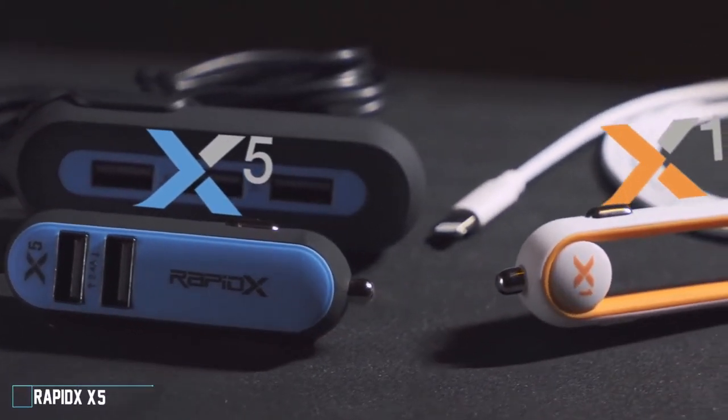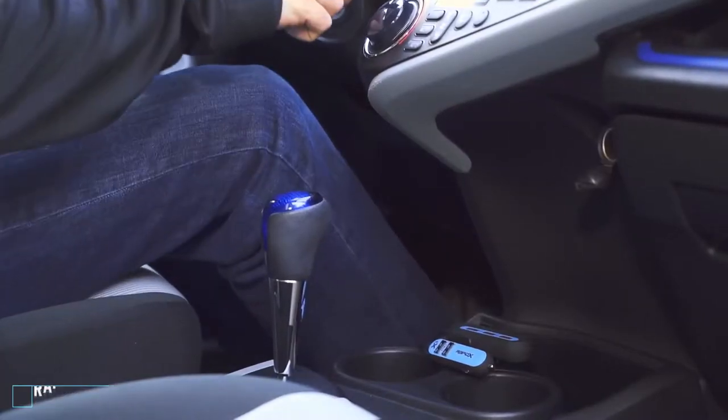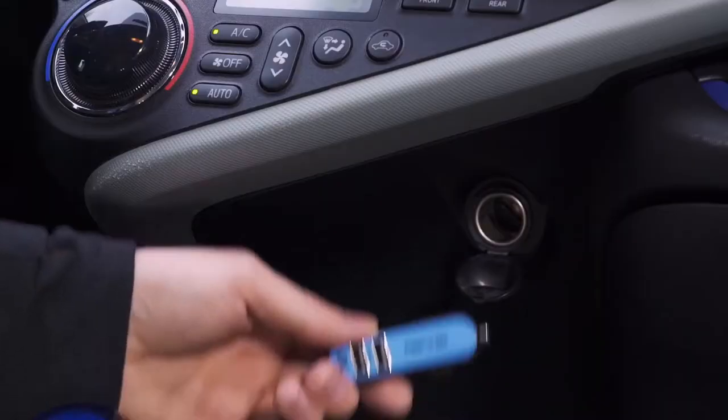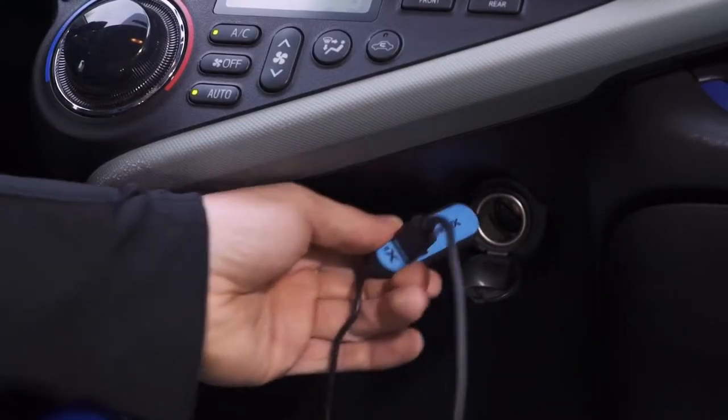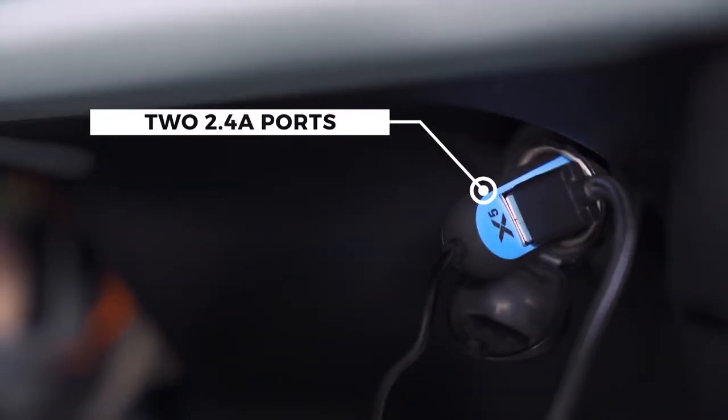This is the RapidX X5 and X1, two high-speed car chargers. The X5 charges up to five devices twice as fast as regular chargers. The two front ports use something called intelligent recognition to read your devices and charge accordingly, sending out up to 2.4 amps.